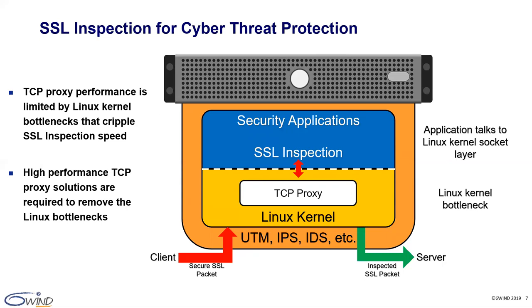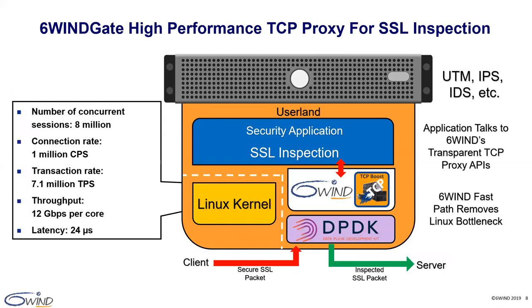By integrating its application with the 6WINS TCP proxy APIs, the customer was able to achieve high throughput, low latency, and a high number of concurrent sessions and connection rate, while minimizing time to market compared to a full homegrown solution. Using the 6WINS TCP proxy application running on top of the 6WINS TCP stack, they got rid of the Linux performance bottlenecks and could focus on SSL inspection and security application added value. In proxy mode, the 6WINS TCP stack supports 8 million concurrent sessions, 1 million connections per second, 7.1 million transactions per second, 12 gigabit per second of throughput per core scaling with the number of cores, and 24 microseconds of latency.